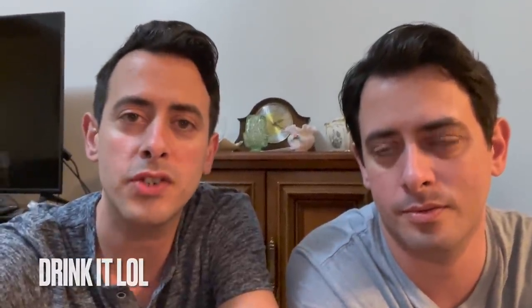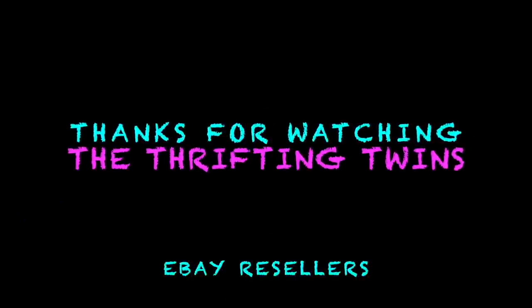Alright, so that is it for tonight. Don't forget to ask your questions and we'll answer them in our next video. We'll see you next time — bye!